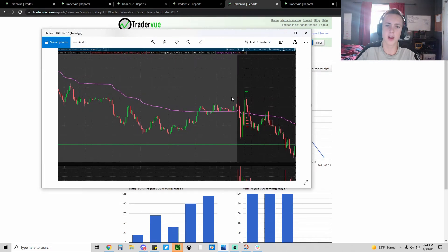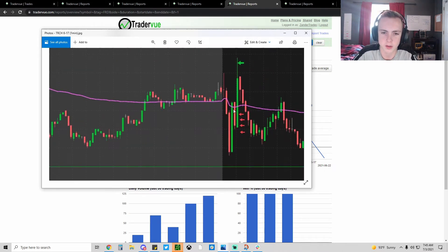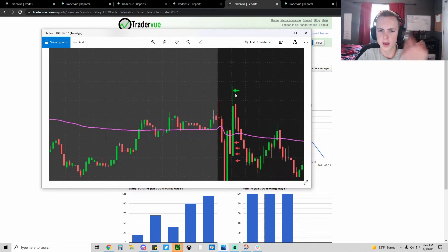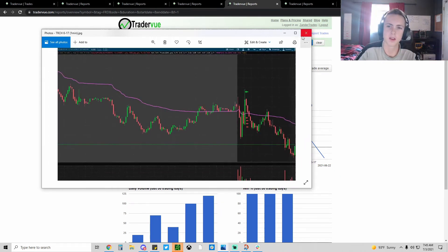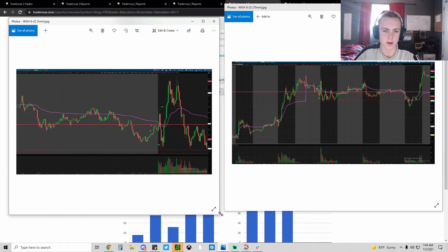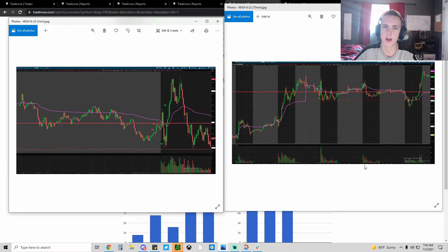An example where first red day didn't work was TRCH. I talked to Alex in MIC about it - huge help - and he said this one was just unfortunate. I shorted the big first green candle and then just got stopped out. My hard stop was good, and thinking about it now I probably could have lowered it a little bit. But I think this was a good trade because I followed my plan, and that's what really matters.